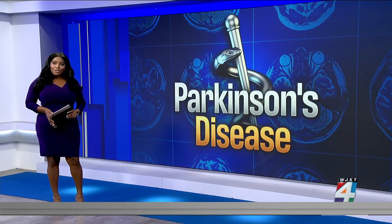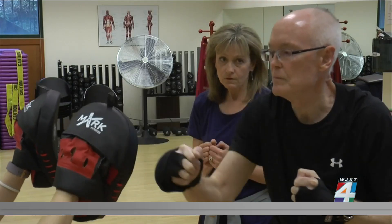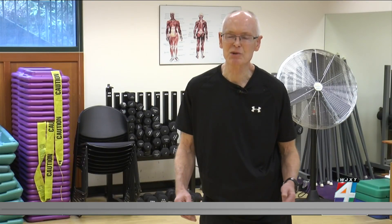Well now, a new patch is being tested that could help. Uncomfortable tremors and rigidity are all the telltale signs of Parkinson's. It steals your ability to walk, balance, and speak — Parkinson's hits you in so many different ways.